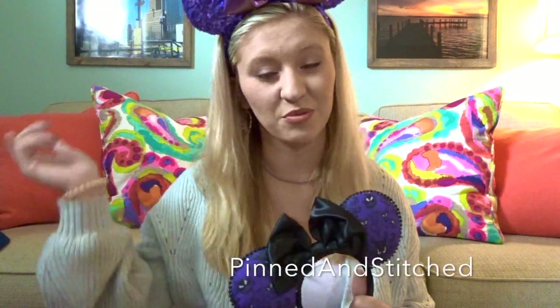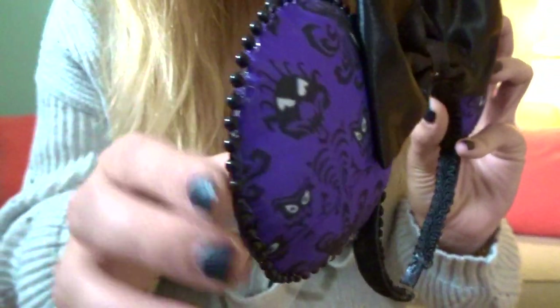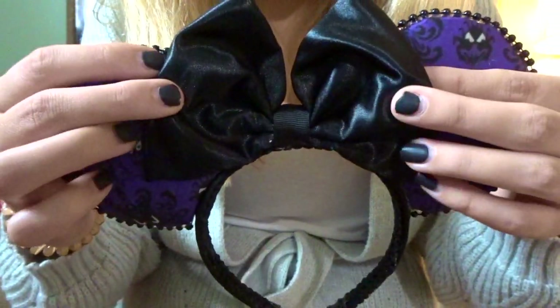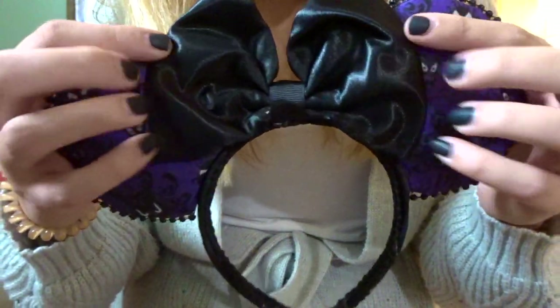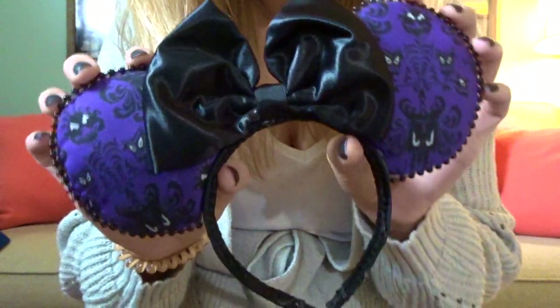These next ears I actually wore in my last video — my Haunted Mansion ears, probably one of my favorite pairs. Haunted Mansion is one of my favorite attractions ever. These are from Pinned and Stitched on Etsy — I'll link them below. They have the purple Haunted Mansion wallpaper fabric with a cool beaded side detail and a really pretty black metallic leathery bow in the middle. Very well made and I love them a lot.